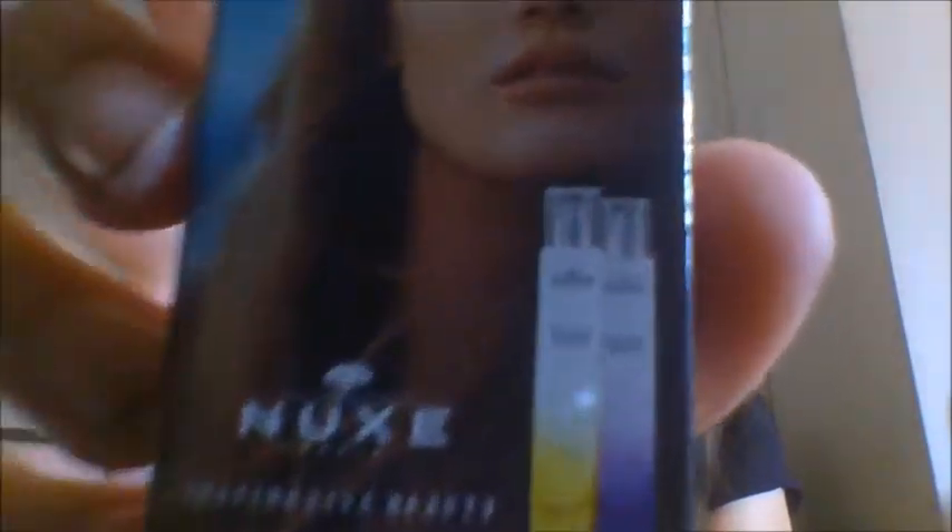The last one is the Nuxe Le Matin and Le Soir perfumes, 1.2 mils. There are actually two in here — one black bottle and one white bottle. The black one looks like it's the Le Soir and the white is Le Matin, so I'll do Le Matin first. I didn't realize there were two in this, which is pretty cool — so I'll end up with six samples rather than five.